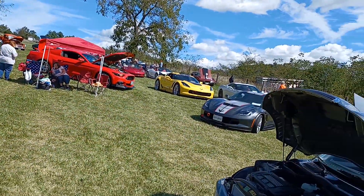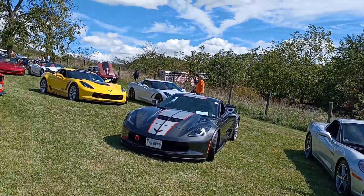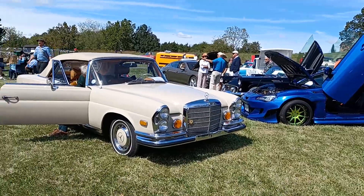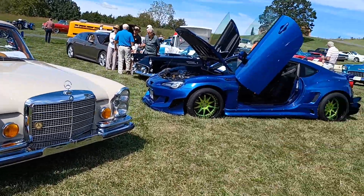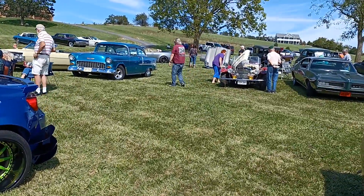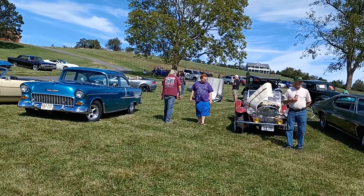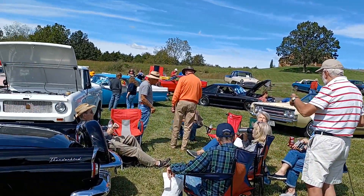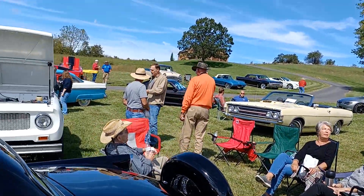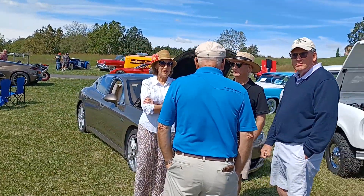We've got people all over the place, not really parked in any type of order, but we've got them here, there, and everywhere. We've got everything from a Subaru to a Mercedes. As you can see, everybody's just sitting around, having a good time. And the fella in the blue shirt is Jimmy Ronald — we'll have to maybe get a word with him later on.